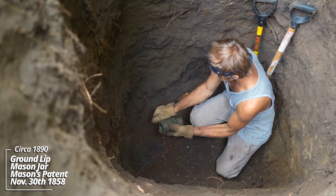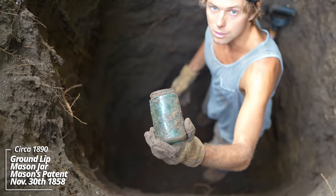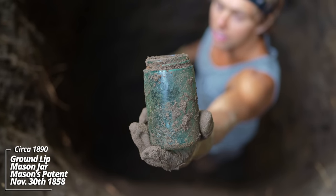Look at that — this looks mint. It's a Mason's patent jar, a ground lip patented November 30th, 1858. This is late 1800s.